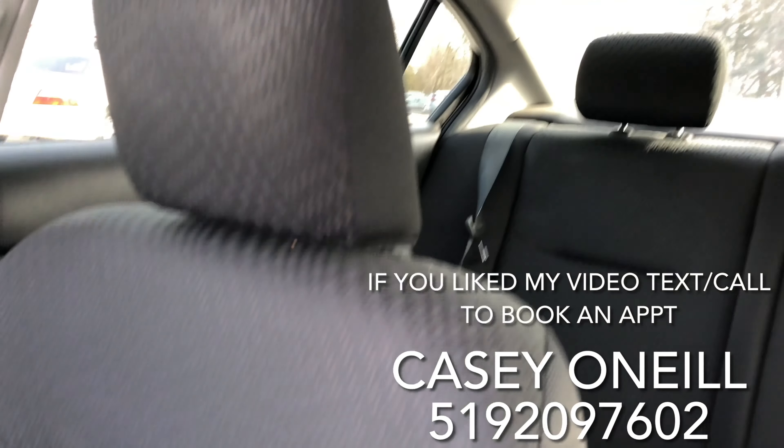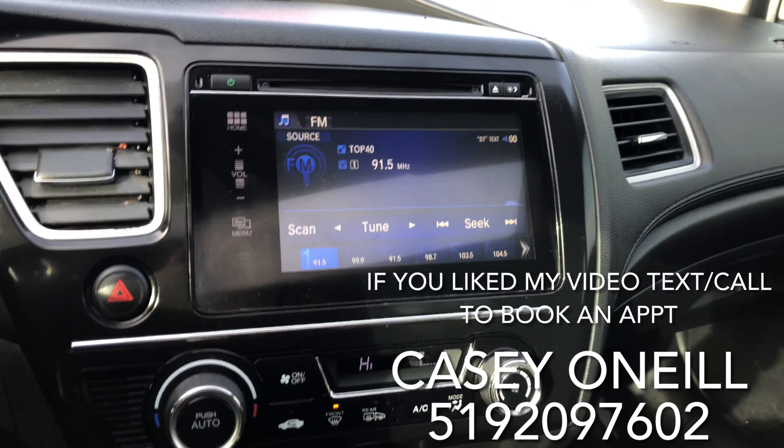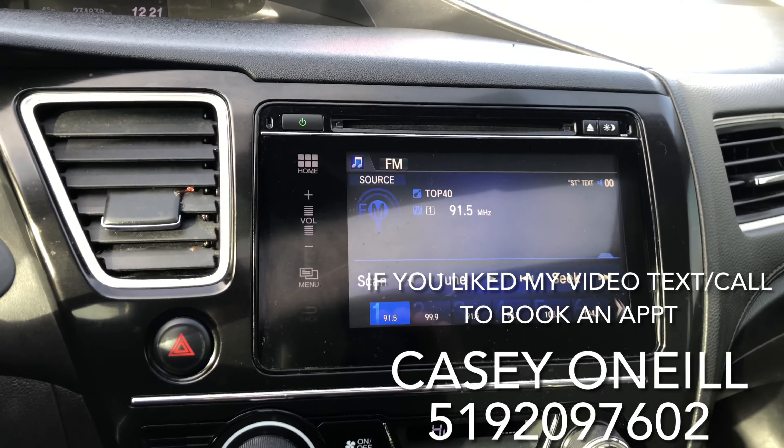The interior has black cloth seats front and back, and they look to be in great shape. The dash looks good as well. There's a nice big touchscreen here, and it does have the LaneWatch system — so as soon as you signal to the right, you're going to see everything coming out of your side mirror.